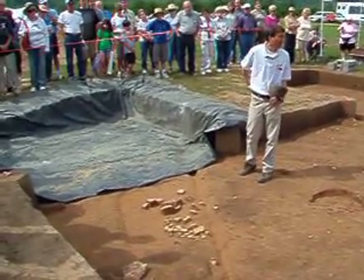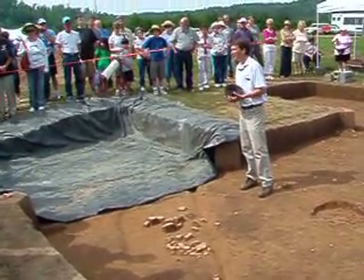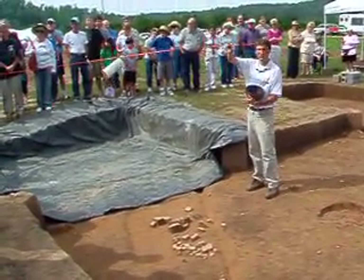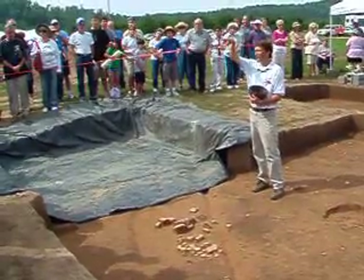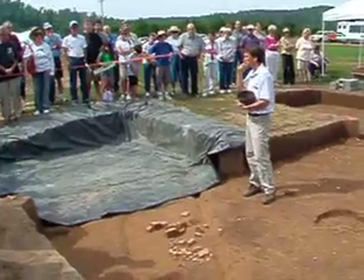We cleaned it a little more with the trowels and look at all these sherds — these are all from a single vessel. This will be a reconstructable vessel. Emma has been supervising excavations over here; she's a student at Warren Wilson College.